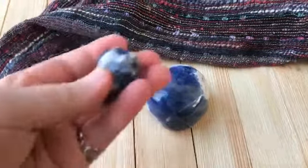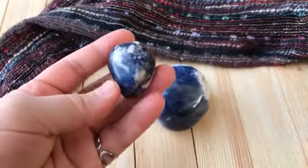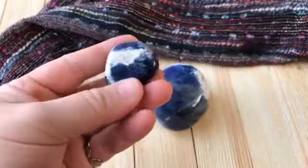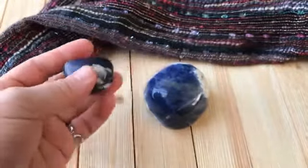In terms of chakras, sodalite is a third eye stone, so it'll help awaken your third eye and you can use it for that purpose.